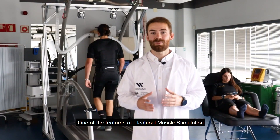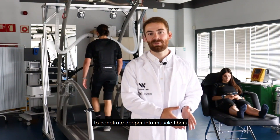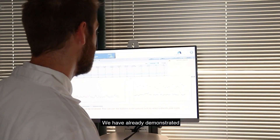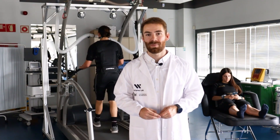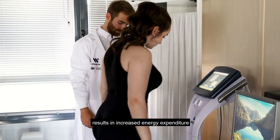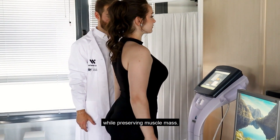One of the features of electrical muscle stimulation is that it allows the electric current to penetrate deeper into muscle fibers and elicit muscle contractions. We have already demonstrated that EMS increases energy expenditure for people while they lay down and while they exercise. The use of whole body electrical muscle stimulation results in increased energy expenditure and weight loss while preserving muscle mass.